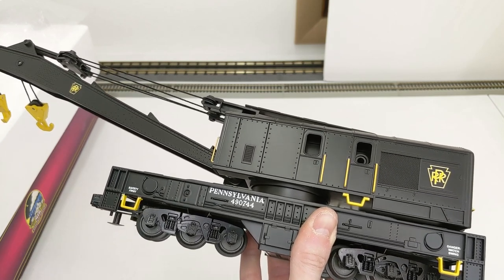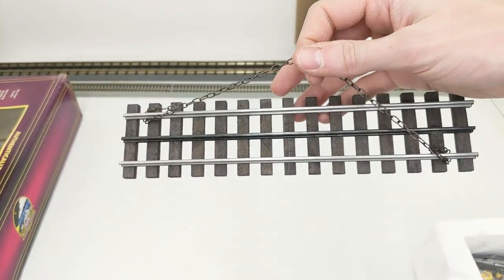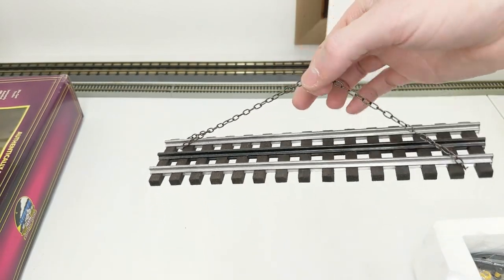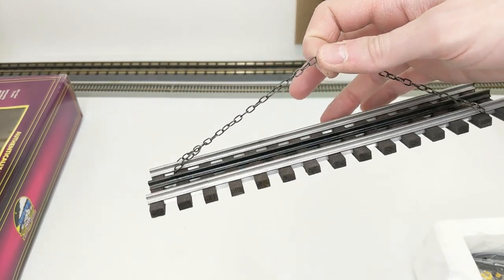It's probably just hiding on the layout somewhere — a simple mistake, easy for things to get lost in the mess of a train layout. One of them came with a piece of track — looks like the crane car was holding it, so we'll throw that in too.